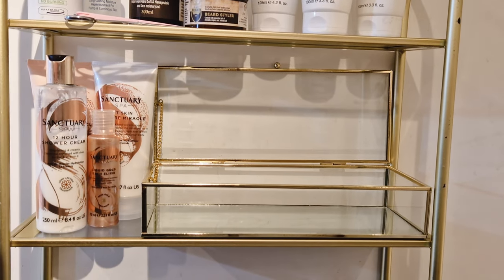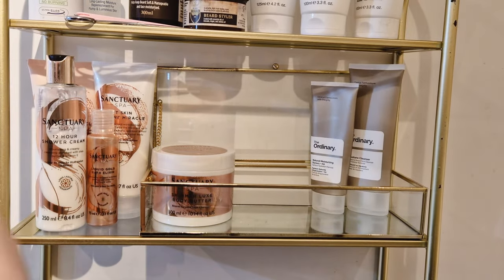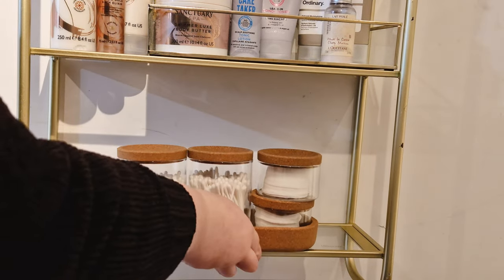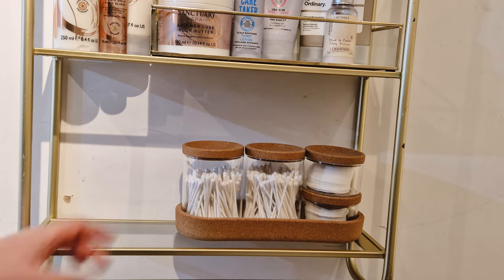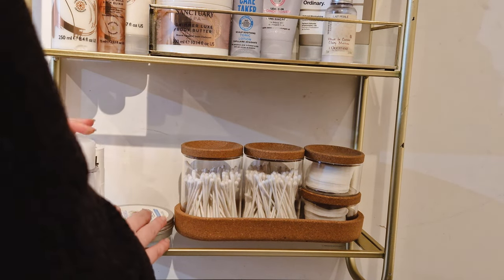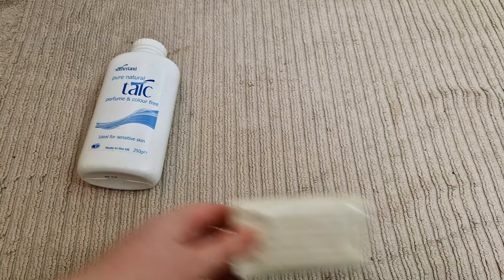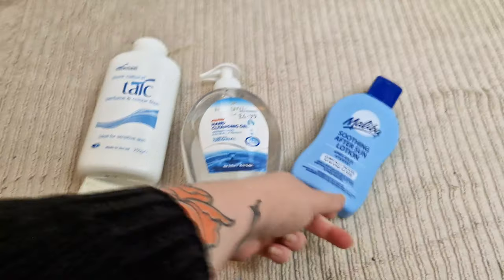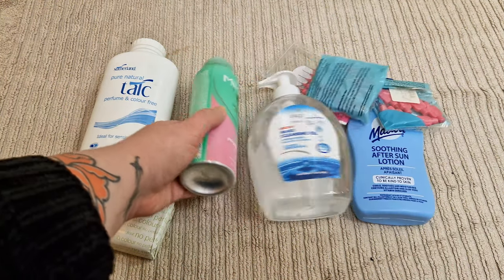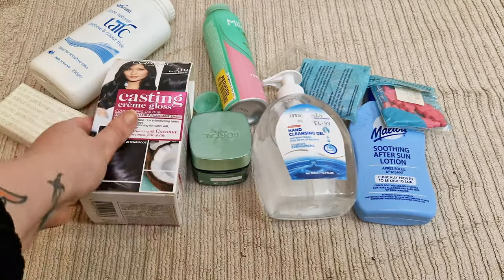Here's me putting the Sanctuary Spa stuff back. I realize it looks like I haven't got rid of much, which is kind of true, but I've put out stuff I know I'm going to use — like that body butter, I'm going to make an effort to use it. I'm also not going to lie, this little container with cotton rounds and Q-tips is a bit impractical. That little cork glass thing is so fragile — I'm terrified of breaking it every time I pick it up. This is the flat lay of everything I'm getting rid of.